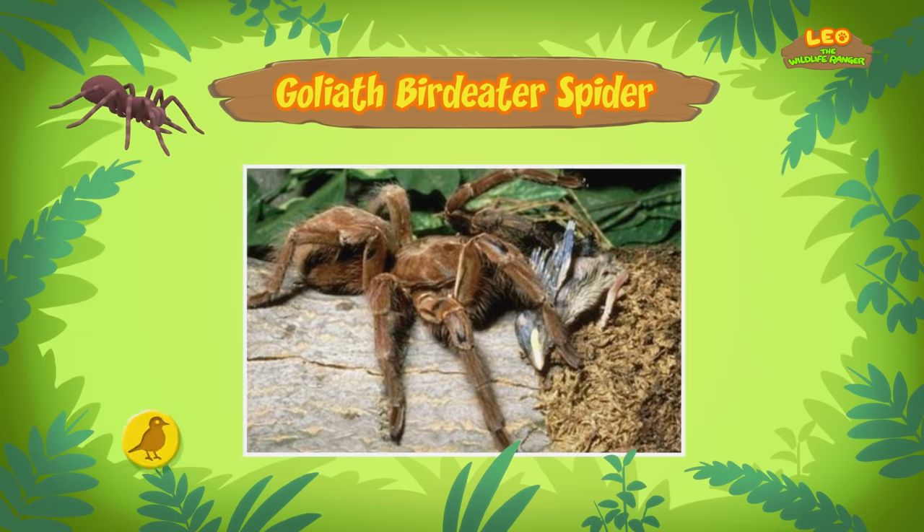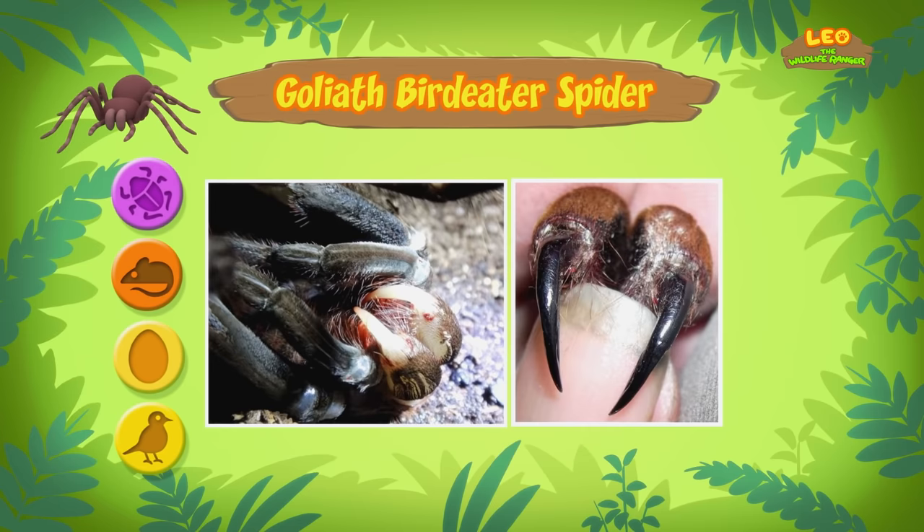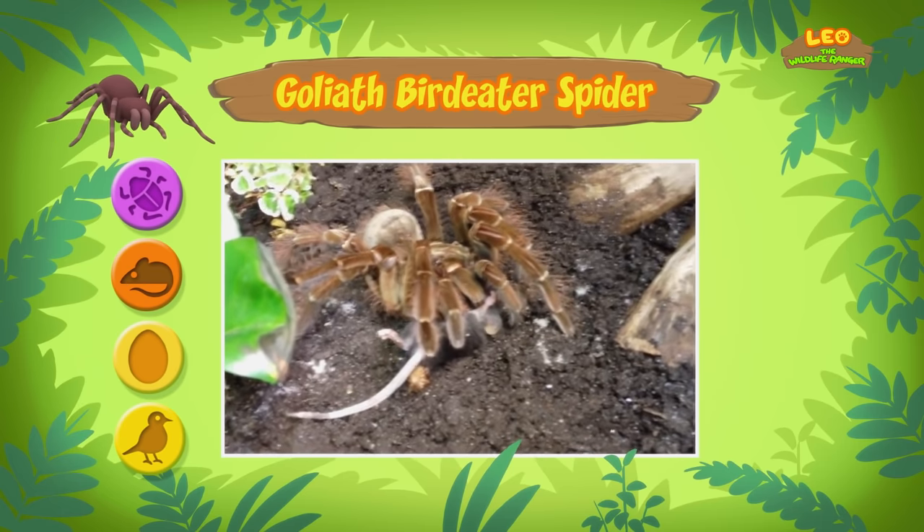Although it's called the Goliath Bird Eater, it almost never eats birds. Sometimes it eats baby birds and eggs, but mostly it eats small animals and insects found on the ground. The Goliath Bird Eater has venomous fangs, but it doesn't have teeth to chew with. So after catching an animal, the spider releases juices onto the animal's body to make it soft.